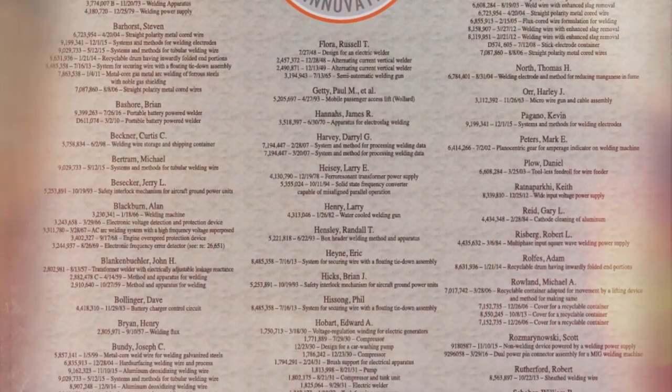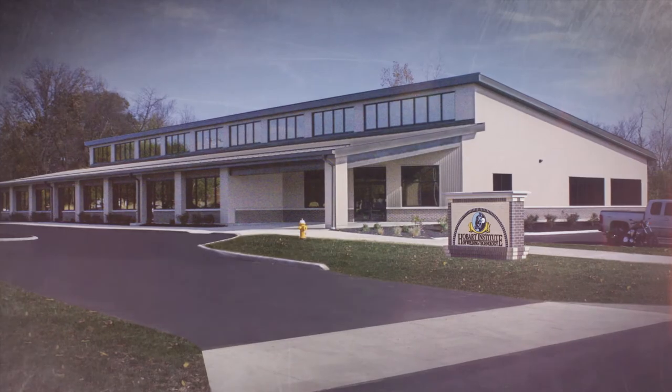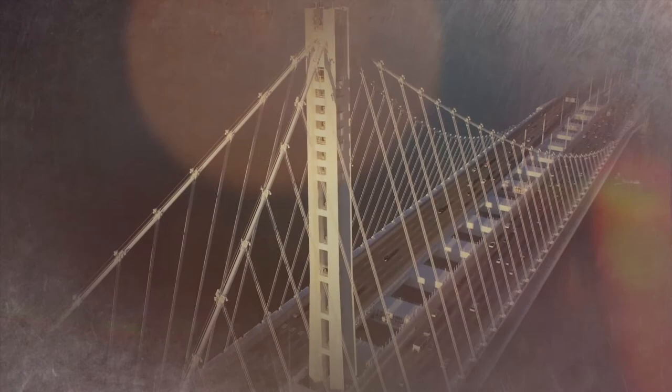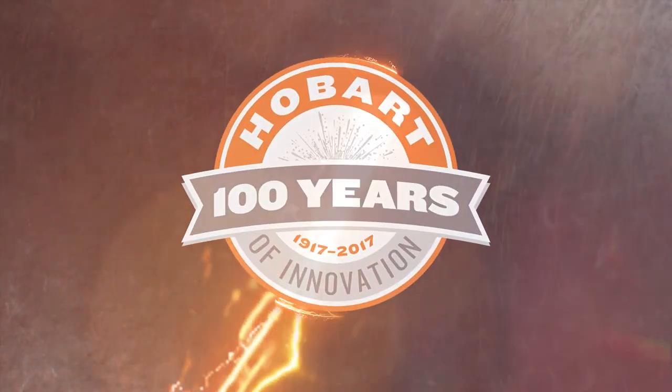Innovations made possible by the kind of education available from the Hobart Institute of Welding Technology — teaching people who will create innovations that tie the critical structures in the world we share today, and innovations that bind the tools that search for new worlds tomorrow. People and products to take us into the next hundred years and beyond.